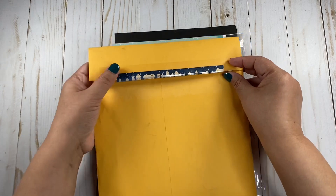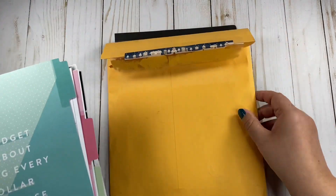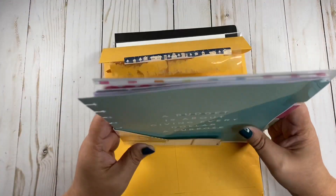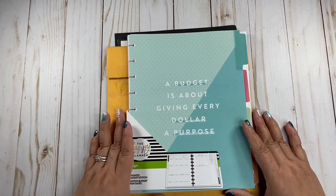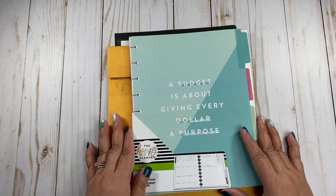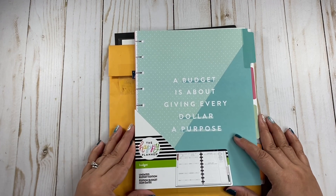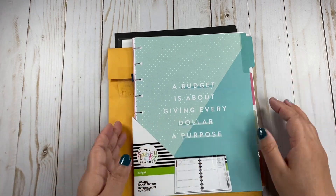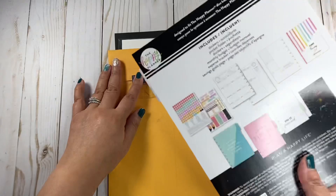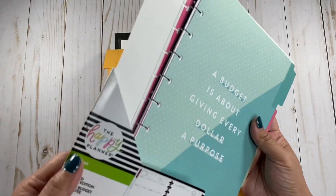So I already opened this — of course I couldn't wait, right? So let me show you. She sent me the new extension pack from the Happy Planner. This is for the budget planner. This is the budget extension pack from the Happy Planner. This is the new one for 2022. Let me show it to you. Are you ready to get out of the bag? This is how it looks like right here.